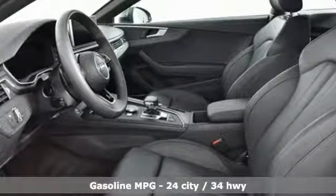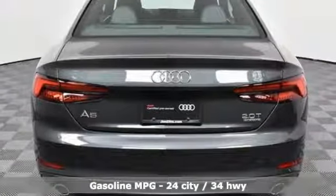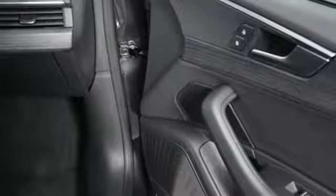Streaming audio, dual zone climate control, power heated mirrors, power tilting sunroof, turbo inline four cylinder engine, quattro four wheel drive with traction control.